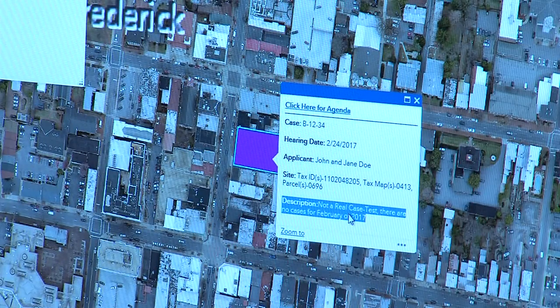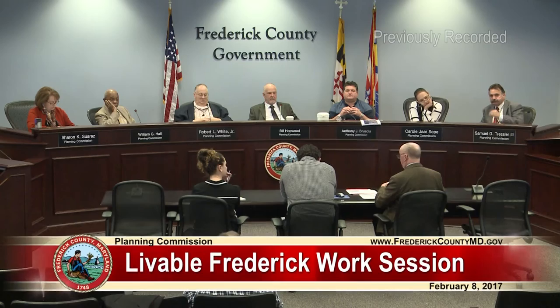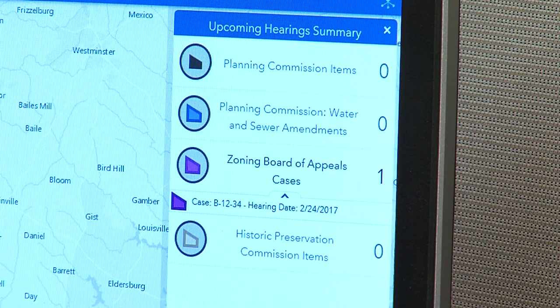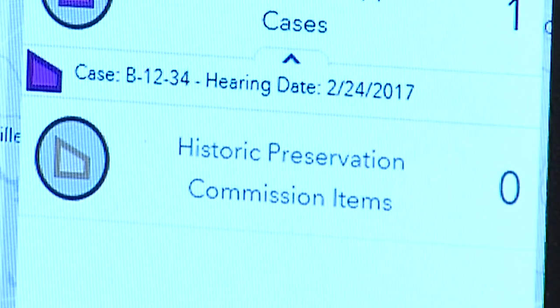This new interactive map allows anyone to see items in the Planning Commission's agenda more than two weeks in advance before the date of the hearing. Agendas will also be displayed for the Board of Zoning Appeals and the Historic Preservation Commission.